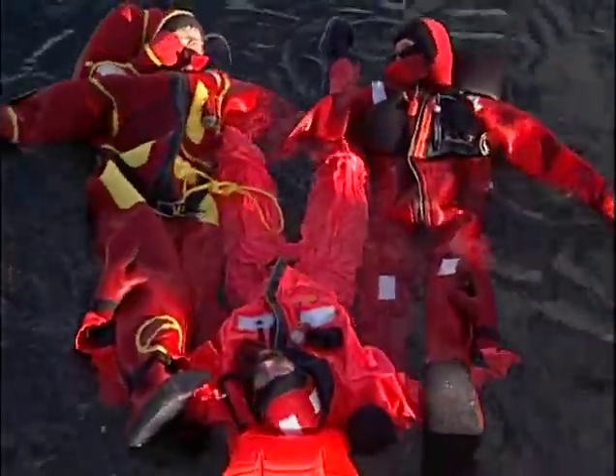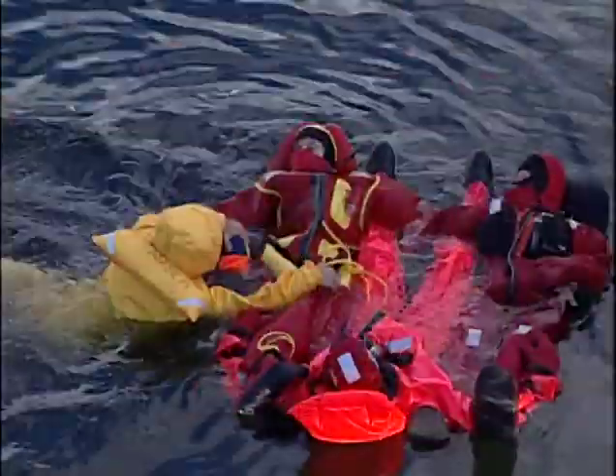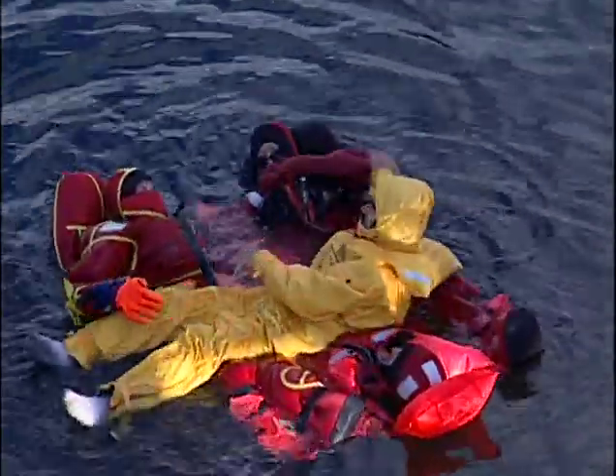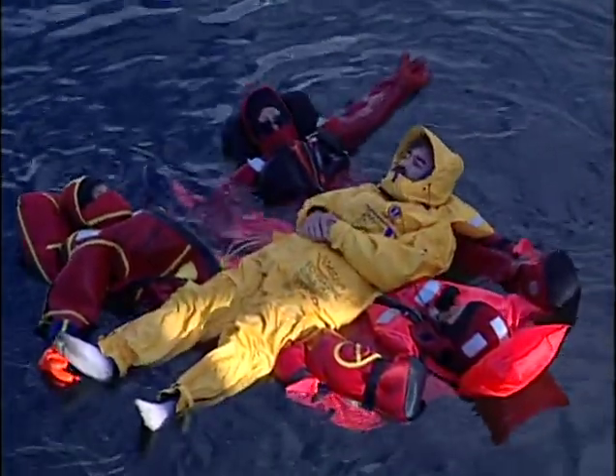Three or more people can form a human raft. This technique not only creates a bigger target for rescuers, it allows the group to support someone in worse condition and keep them out of the water. When trying to attract the attention of nearby rescuers, lock elbows shoulder to shoulder and kick your feet. The splashing will significantly increase your visibility, especially on a calm day.